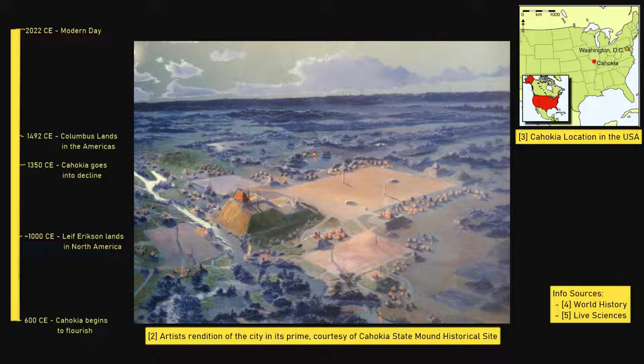Between 600 and 1350 CE it flourished. At its peak during the 1100s, it was larger than many European cities, including London, and covered 16 square kilometres. The city grew organically until eventually it reached a population of 10–20,000 people.